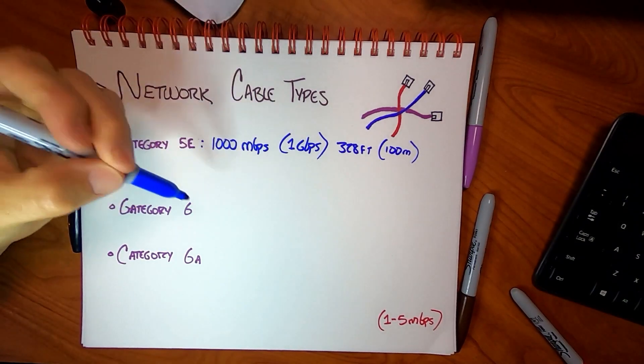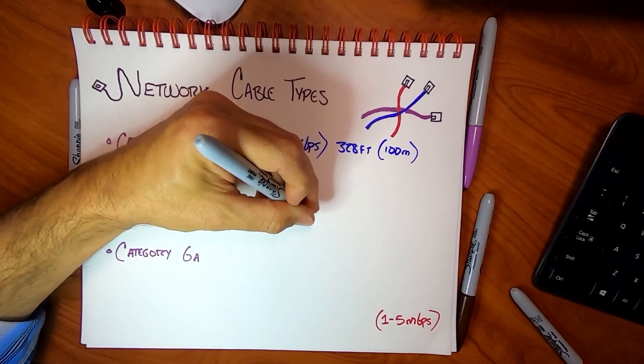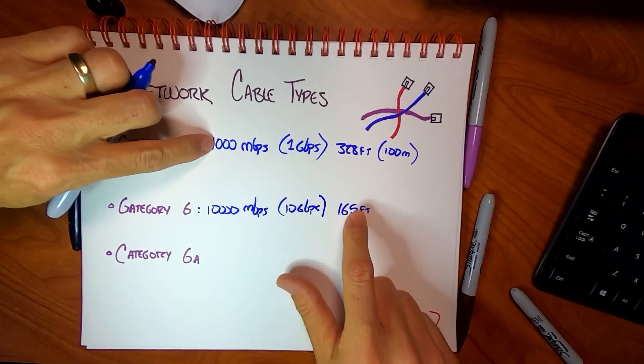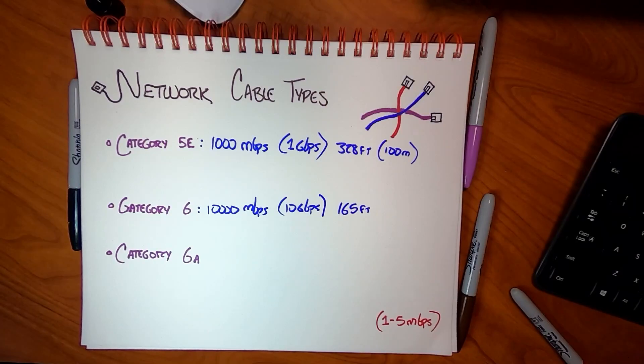Category 6 came along and increased that up to 10,000 megabits per second — AKA 10 gigabits per second — for up to 165 feet. It can still transmit 1,000 megabits for 328 feet; they just multiplied that by 10 for the shorter cable runs. Does that mean you should rip out all the Cat 5e and start with Cat 6? Maybe, maybe not. If you already have Cat 5e, for most users it's going to work. But in new construction and new builds, most of the time you're going to want to start with Cat 6.